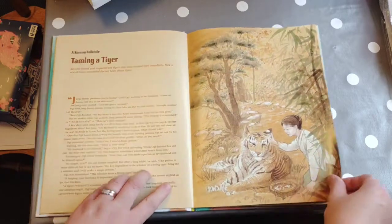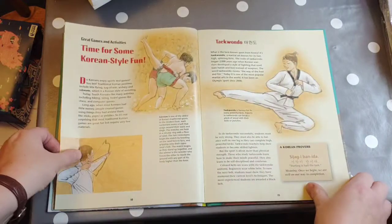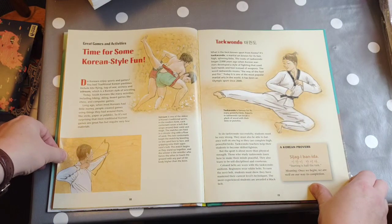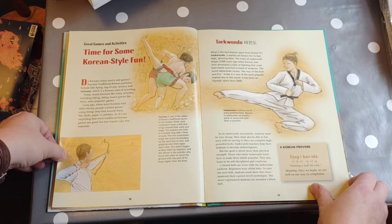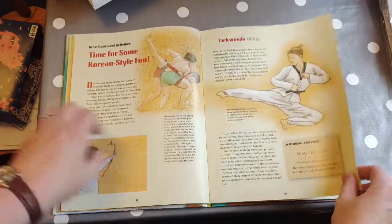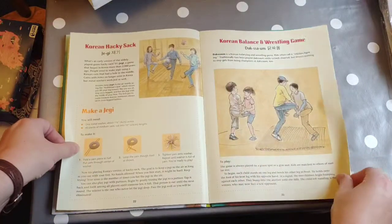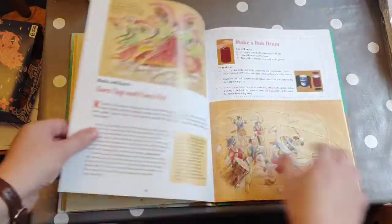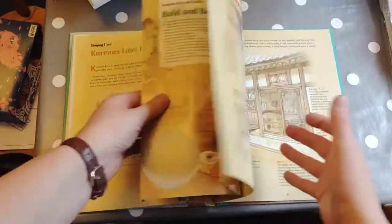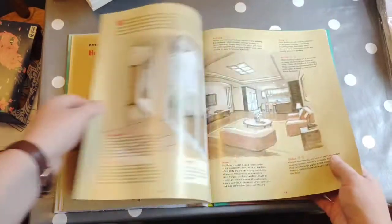There are some optional crafts. We're going to be watching some YouTube videos on Korean dance, Taekwondo, some of the food and culture, and an overview video of the country. We're going to have a go at playing a balance and wrestling game, and there are bits about the house and lifestyle in here as well.